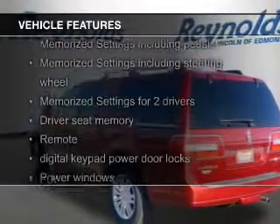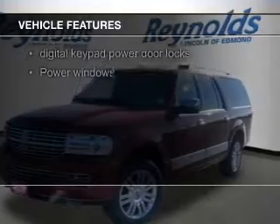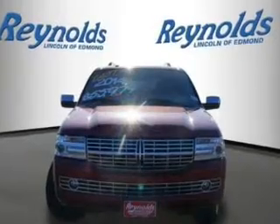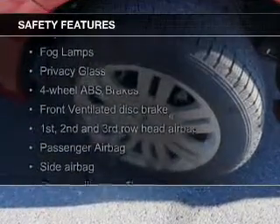Additional features include an electric trunk, leather seats, power folding mirrors, Bluetooth connectivity, Ford Sync voice activation, Sirius XM satellite radio, digital radio, and digital audio input.